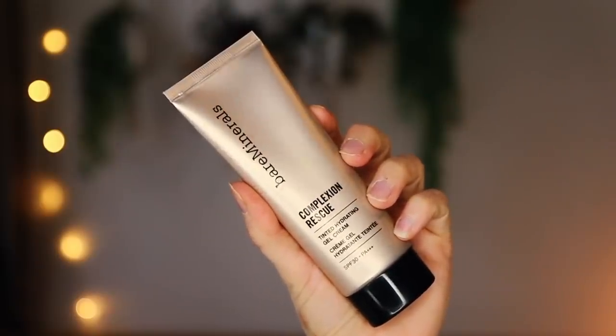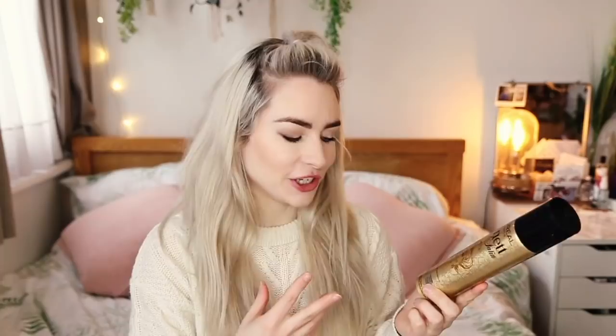Bare Minerals have sent a super-sized version of their Complexion Rescue. This is one of my favourite BB creams for really light but buildable coverage. I'm in the shade Opal, and it's now available in a bigger size — 70ml — double the usual size, so if you're a fan it might be worth getting the bigger one. Also, L'Oreal Elnett Satin, but it's limited edition and it's got glitter in it — it keeps your hair held but has tiny specks of glitter. Enriched with micro light reflectors, so it captures the light for a gorgeous shine.